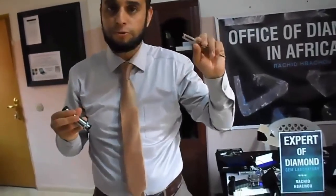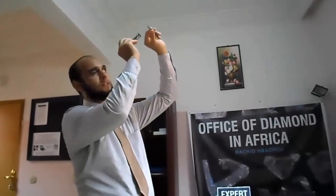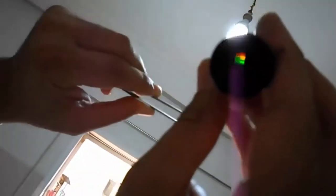We know that every gemstone absorbs one spectrum of light, and we use this instrument — for example, if a ruby absorbs green light, when we use the spectroscope we don't see the red color, and then we know that it is a ruby. We use the spectroscope to analyze color in this way. I will explain the properties of everything in detail, and also how to use every instrument to inspect and detect those properties.